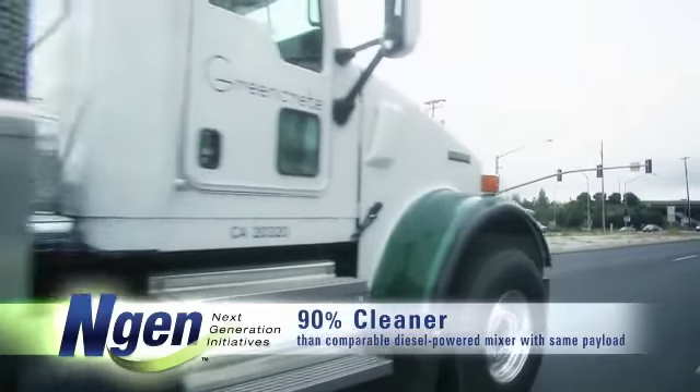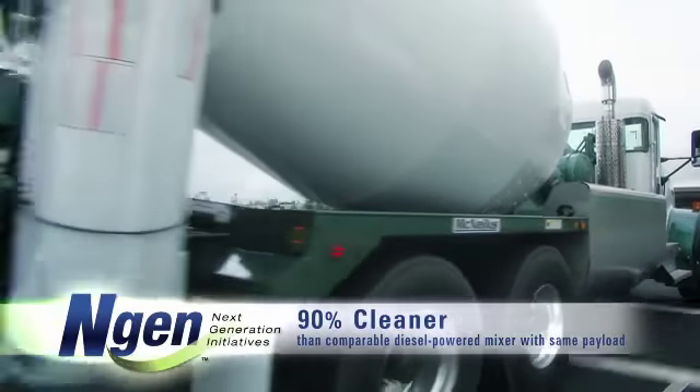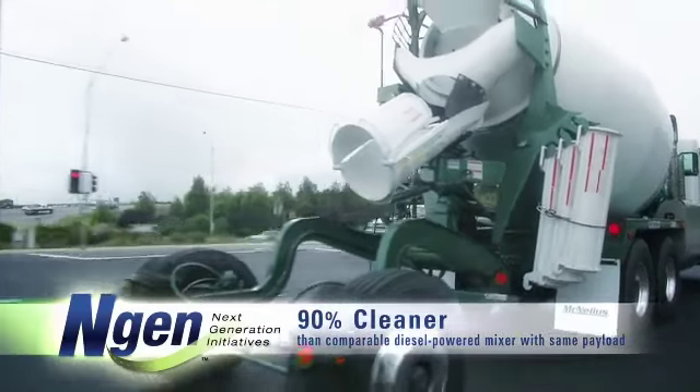The McNeilis NGen concrete mixer runs 90 percent cleaner than a comparably equipped diesel-powered concrete mixer, while carrying the same payload.